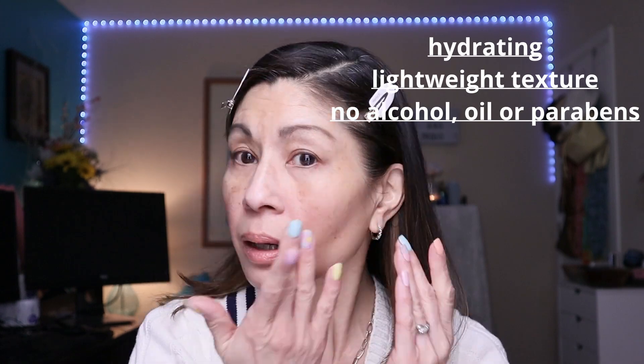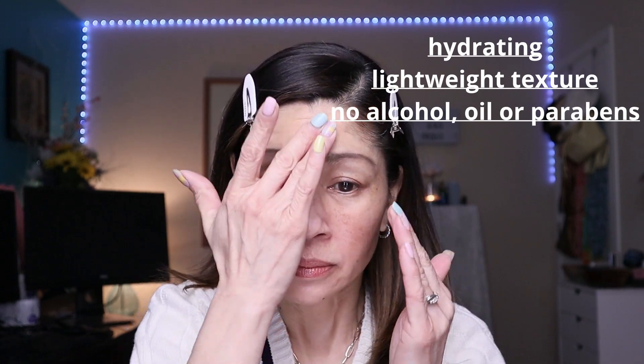I've already primed and prepped my skin and done my morning skincare routine. The primer I used today is from Essence — it's the Hello Good Stuff Skin Refining Primer. It's moisturizing, hydrating, and it really creates a nice soft, blurring canvas for my complexion. It's also about $5.99, super inexpensive and super accessible.